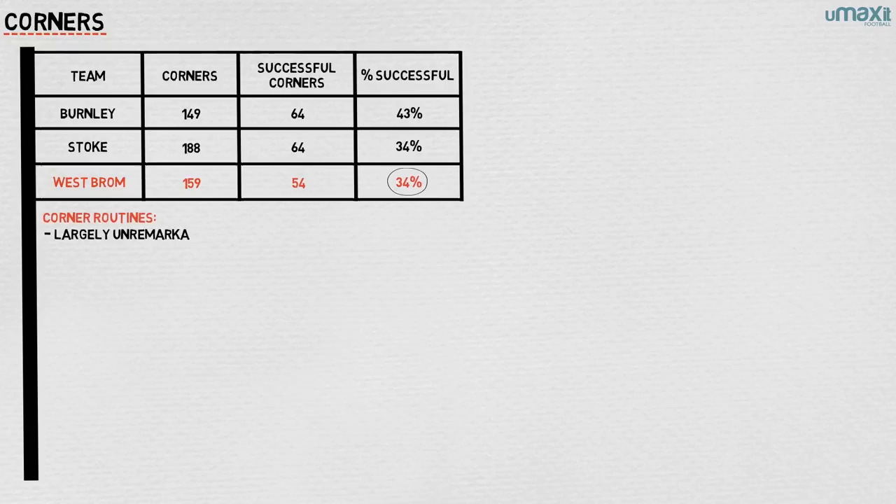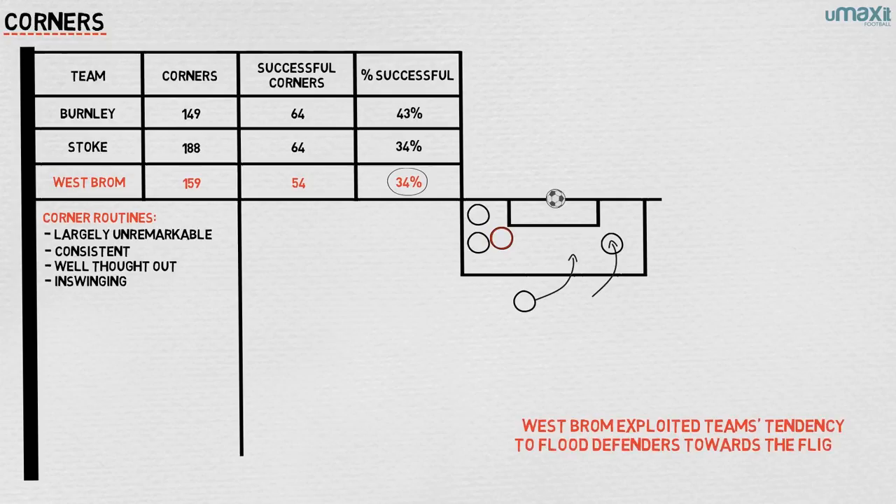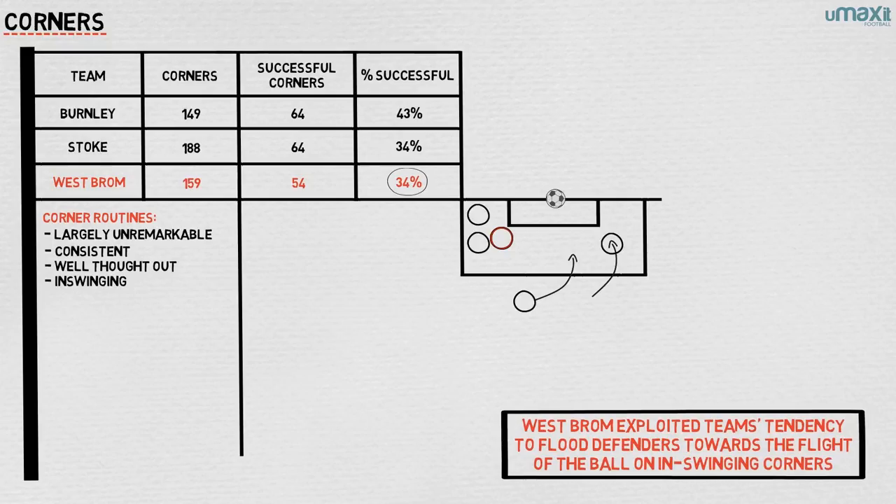West Brom's corner routines were largely unremarkable, but what they were was consistent and well thought out. The most successful used an in-swinging delivery. Typically, West Brom would start with a player or two lingering deep on the edge of the box, and two or three players in the six-yard box. As the corner came in, swinging from out to in at the near-post area, the players in the six-yard box would either run towards the flight of the ball or stay and jostle the goalkeeper. The player or two on the edge of the box would run in a curve away from the flight of the ball, which would pass over the decoy runners who had drawn the defenders towards them. They could then pop up either unmarked or with a head start in terms of momentum on any defender who might have noticed their run.